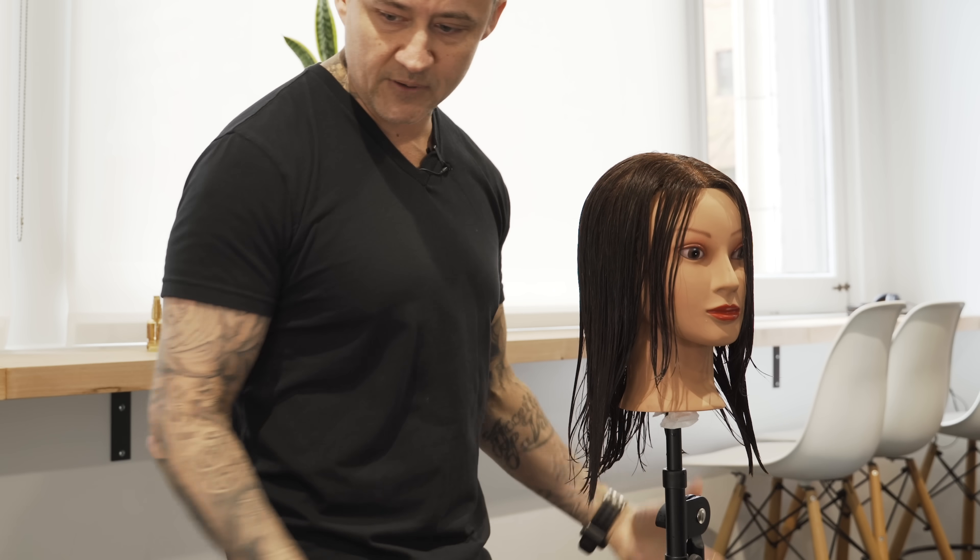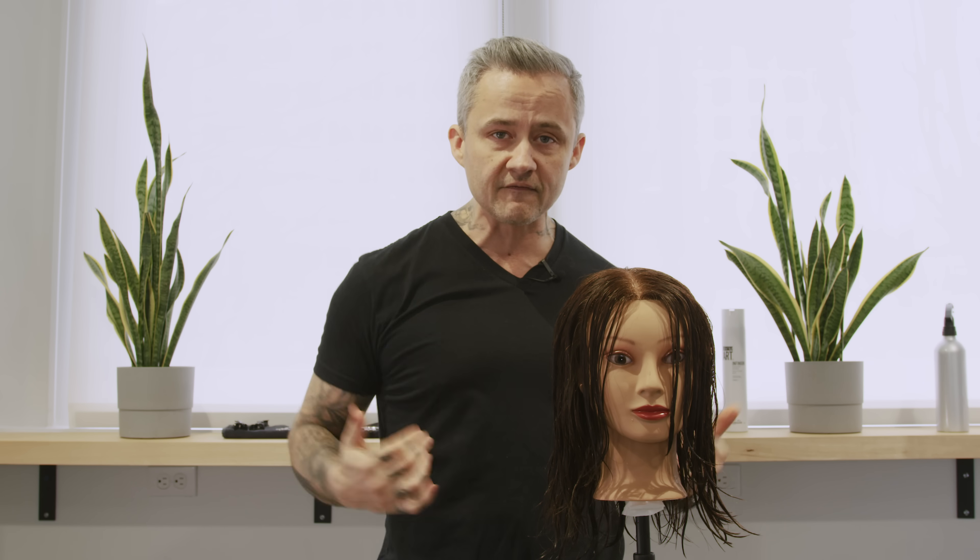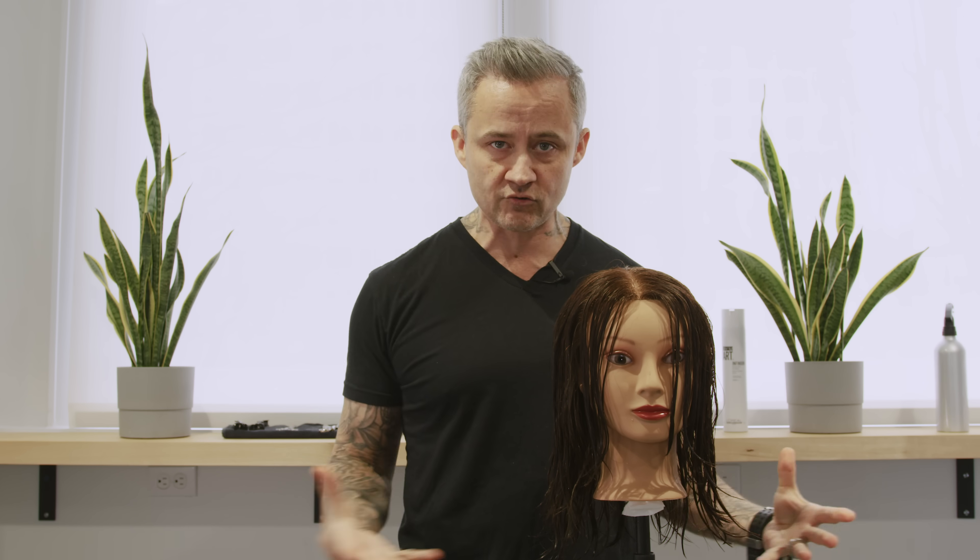One thing I always get asked is what products I like to create volume in fine hair. I'm going to run you through some products I like — there are a lot of great ones, so these aren't the only ones that will work. First things first: when you jump out of the shower, towel blot your hair. Right now her hair is dripping wet, which is too wet — that will dilute the product and make it not function as well. But if it's too dry, the product won't distribute evenly. We want the hair damp, and we want product applied from roots to ends.